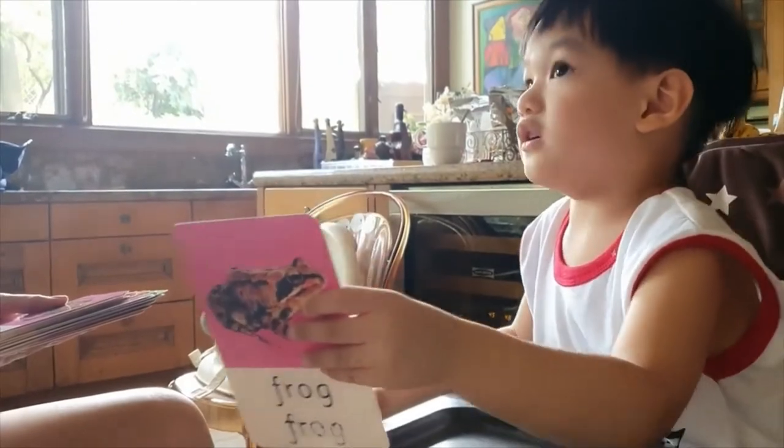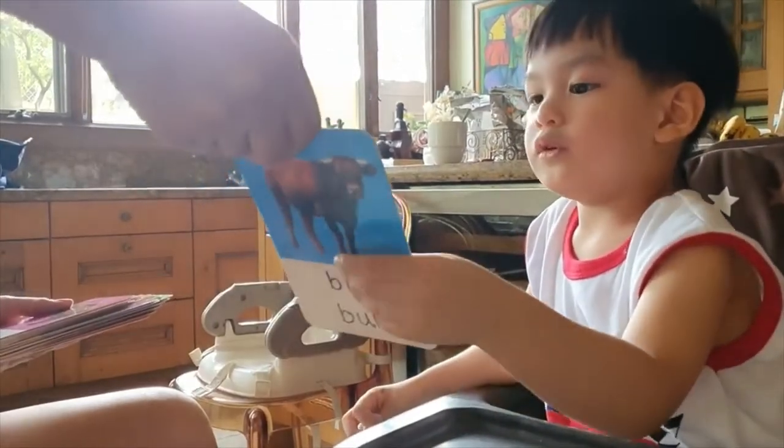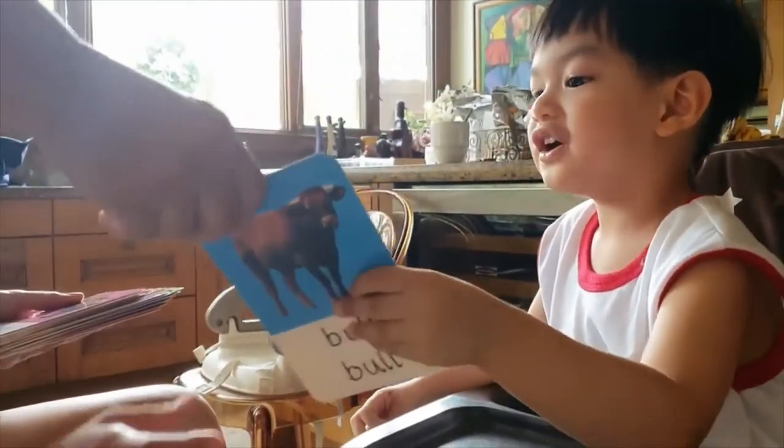Look! It's a wolf! How about this one? Look! It's a wolf! Very good!